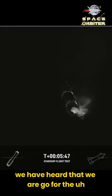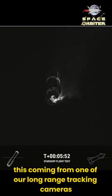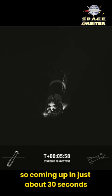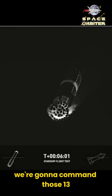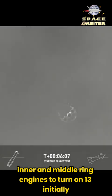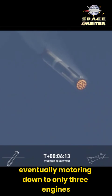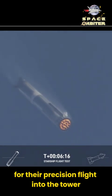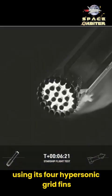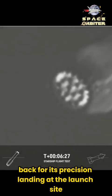We have heard that we are go for the catch of the booster. From one of our long-range tracking cameras we're able to see the hot stage separate and fly away. Coming up in just about 30 seconds we're gonna look for the landing burn — we're gonna command those 13 inner and middle ring engines to turn on. They'll bleed off all of that velocity as we slow down from supersonic speeds, eventually throttling down to only three engines for precision flight into the tower. Right now the booster is using its four hypersonic grid fins to help guide itself through atmospheric entry back for its precision landing at the launch site.